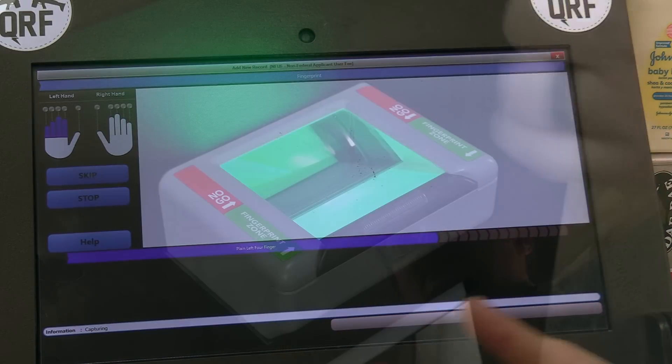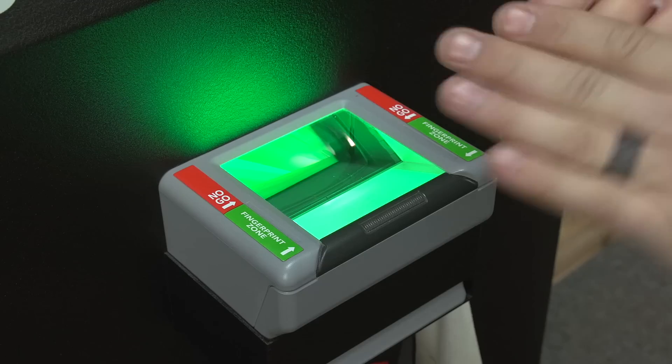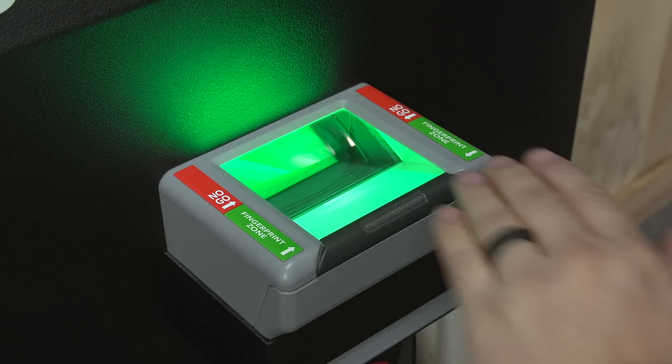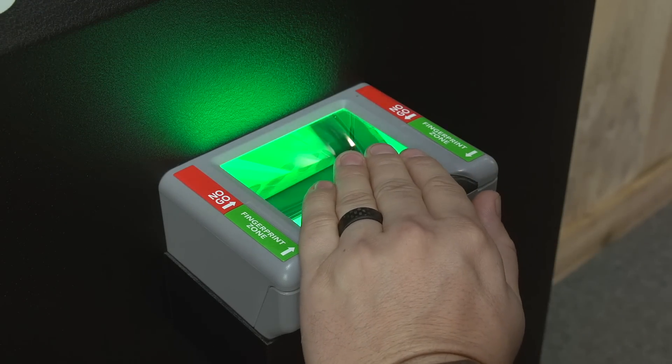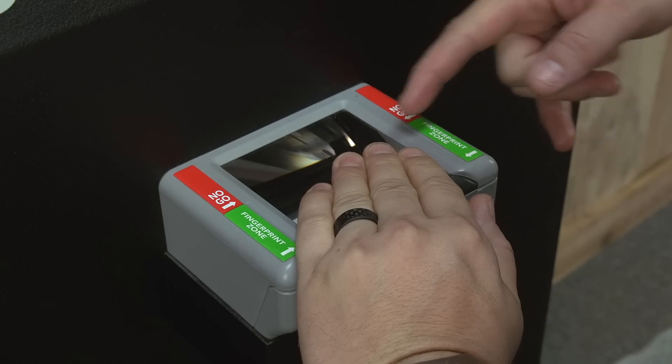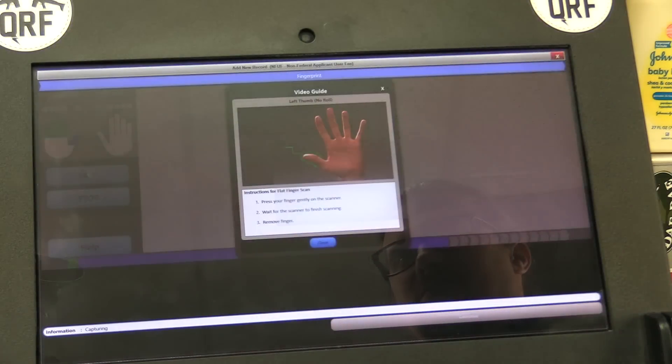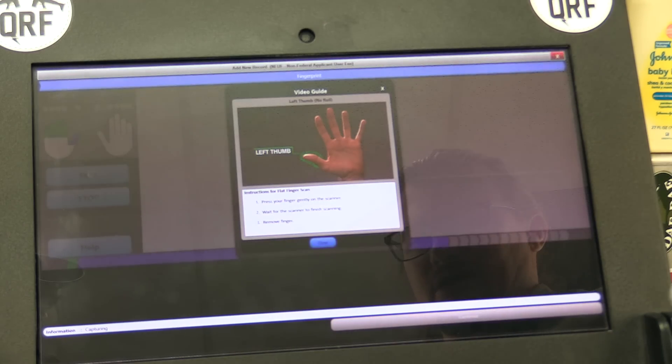"Blotion," as my niece will say. This helps capture your fingerprints a little bit easier. First we're going to do our four left fingers — you're going to want to go in the green area. Green is good, red is bad. As you scan, you're just going to accept.